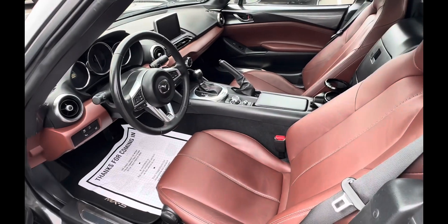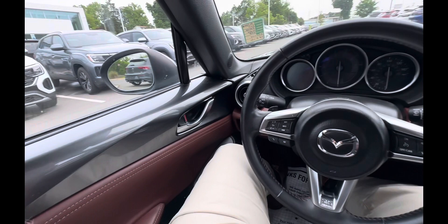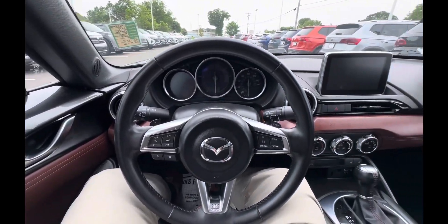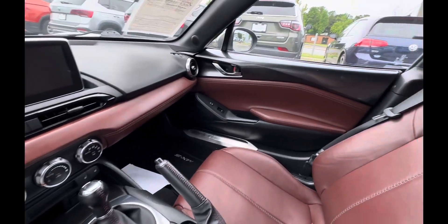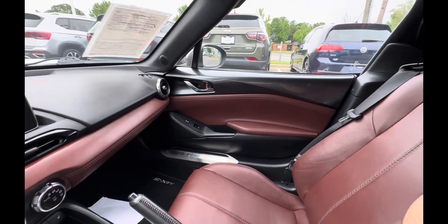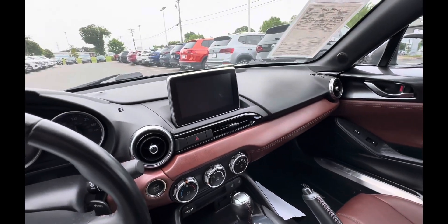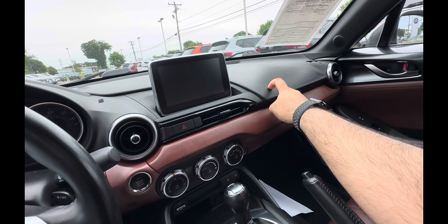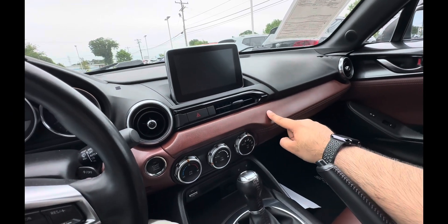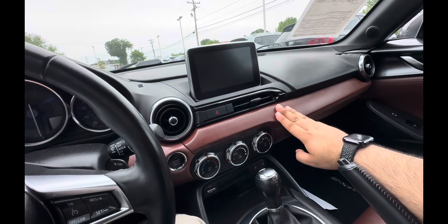Let's sit in this and start it up. This is the interior of the car — a unique red brownish mix color with leather. That part is plastic, but this is leather, and the top is leather with plastic on top.